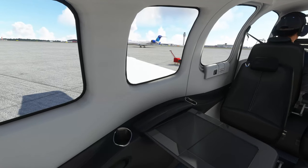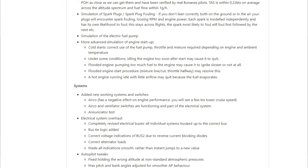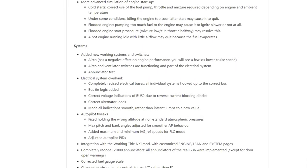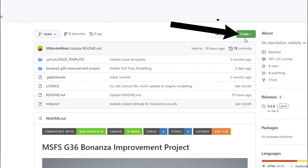They've also adjusted some of the engine and fuel system parameters, as well as some of the electrical systems and autopilot tweaks. The list really does go on — links will be down in the description and I suggest you go over there and take a look.